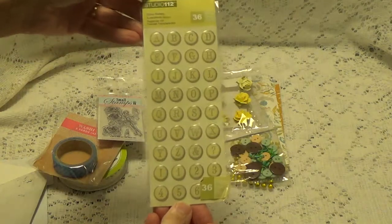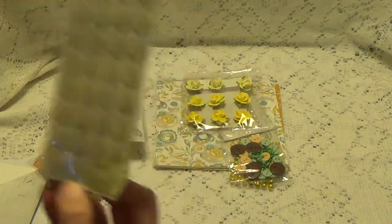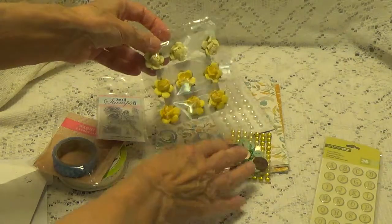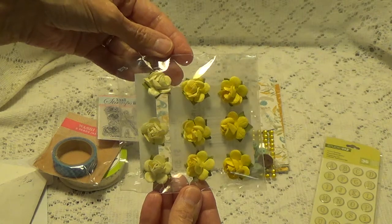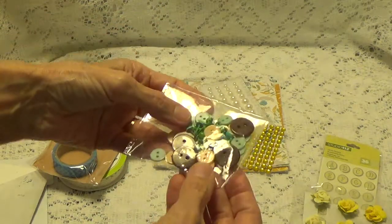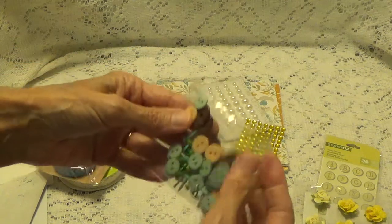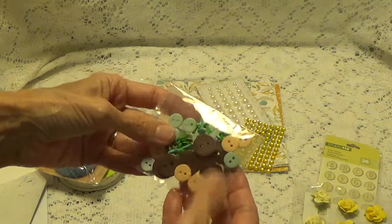And these little alphabet stickers. And some really pretty roses. And a variety of little buttons — got some buttons here with little brads. So this is pink, blue, and brown. This is really nice.